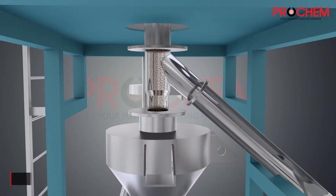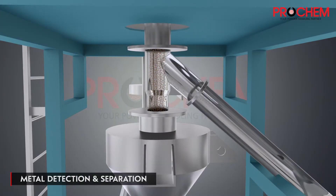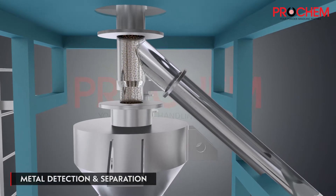After separation, the powder further goes to a metal detector, where if any metal content is present, it is separated.